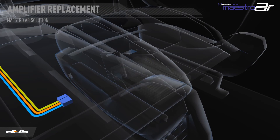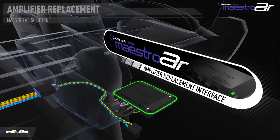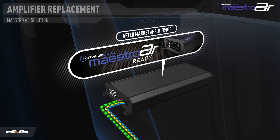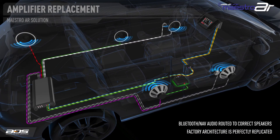When the Maestro AR is installed, the clean two-channel audio signal as well as the Bluetooth voice and navigation signals are passed directly to the iDataLink compatible amplifier or DSP through separate input channels. The vehicle's data bus messages are passed to the Maestro AR, which translates them and converts the factory radio controls to messages to control the aftermarket amplifier or DSP. The result is the factory architecture is perfectly replicated — when other audio needs to be mixed in and routed to specific speakers, the Maestro AR tells the amplifier or DSP how to do this and where to play the audio, allowing it to work exactly like the factory system.